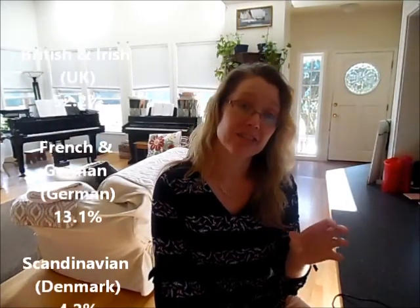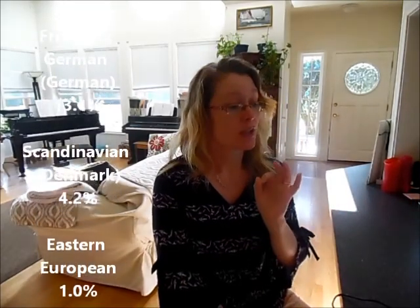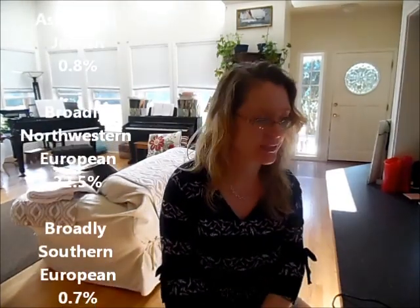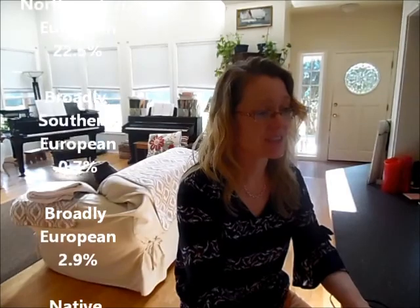So with 23andMe, what I got was 52.2% British and Irish, with a subheading of United Kingdom underneath that, and French and German — with Germany highlighted — I got 13.1%. Scandinavian with Denmark, 4.2%. Eastern European, 1%. Ashkenazi Jewish, 0.8%. Broadly Northwestern European, 22.5%. Broadly Southern European, 0.7%. And broadly European, 2.9%. So that's 97.3% European.